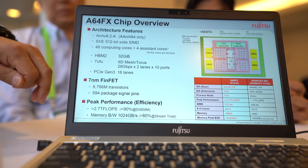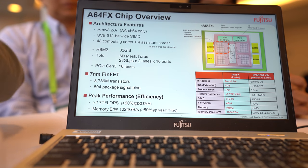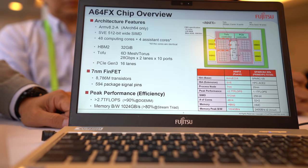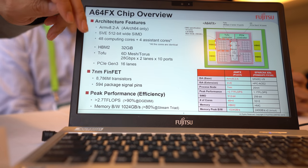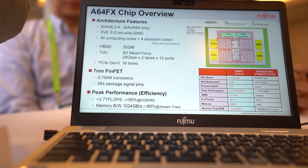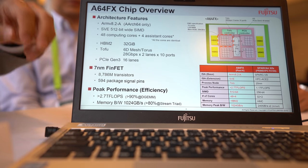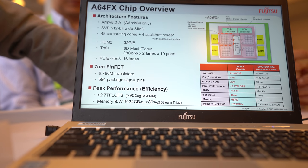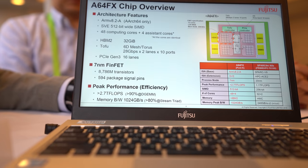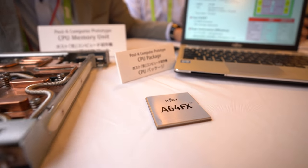This is a 7nm chip and it has 8,786 million transistors — nearly 9 billion transistors.